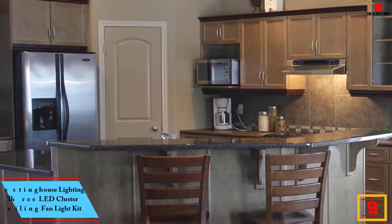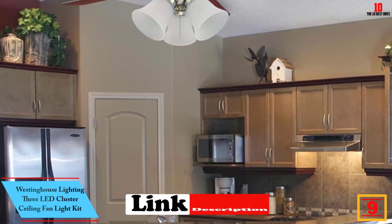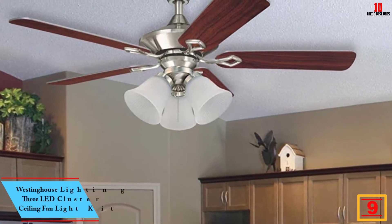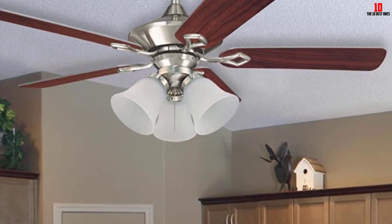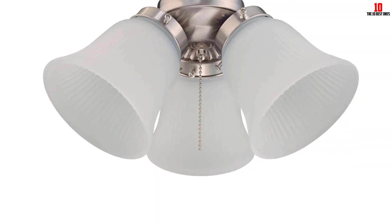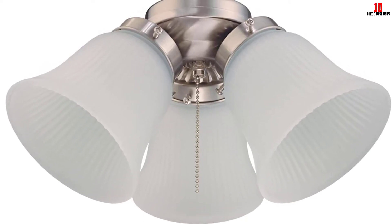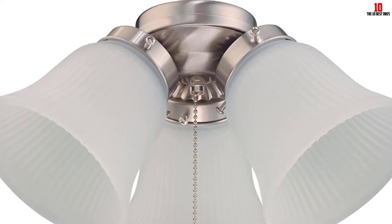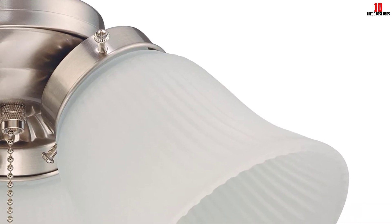Moving on at number 9, we have the Westinghouse Lighting 3 LED Cluster Ceiling Fan Light Kit, this time featuring a brushed nickel finish. This product features high-quality materials for ultimate durability and a unique modern design that complements most ceilings. This is a quality-assured product that you should try out. Unlike many products, the ceiling fan light is designed to last for many years to come. It features a unique style that makes it a must-have, and comes with all the necessary mounting hardware and a quick setup guide for easy installation.